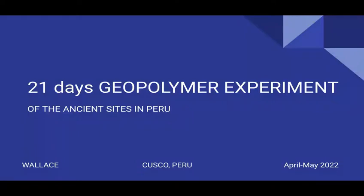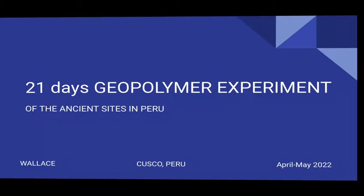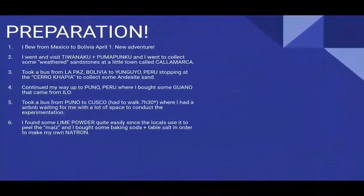Hello, welcome, bonjour, hola, como estas? Today I'm going to share with you guys my 21 days geopolymer experimentation that I've done when I was living in Cusco. This experimentation was aimed to reproduce or try to replicate the ancient masonry of the ancient temples.